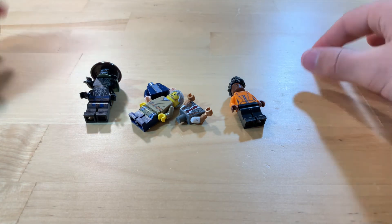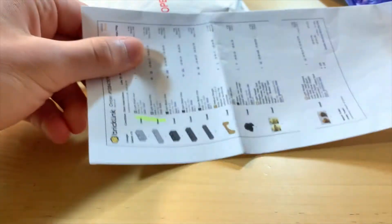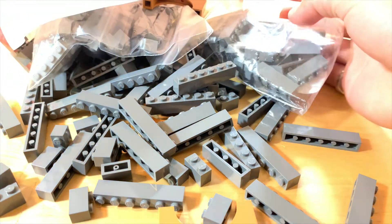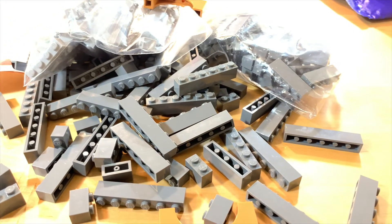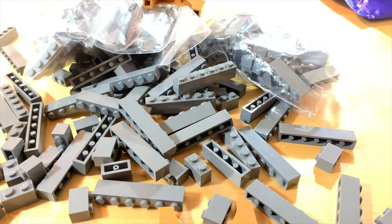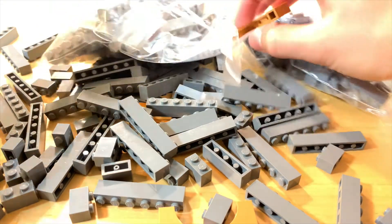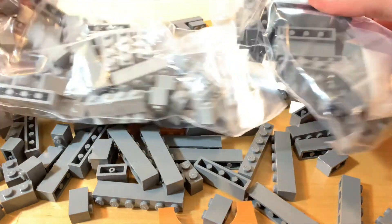Let's move on to the second package. Oh, there's another package inside the package! I need to pick up some of these bricks that just fell. I was not expecting that — there's no bag inside here holding some of these bricks, so yeah, this is just a lot of bricks.